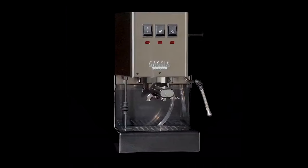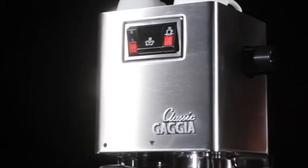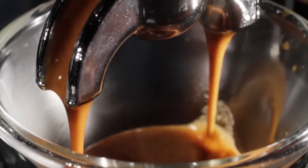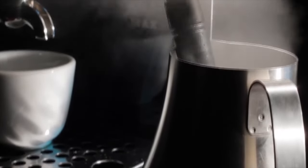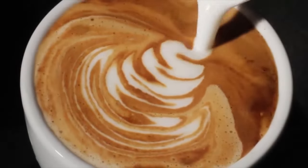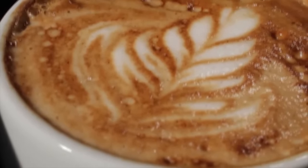For coffee aficionados who appreciate a touch of history and a hands-on approach, the Gaggia Classic Pro is a timeless treasure. This Italian-made machine has been a mainstay in cafes and homes for decades, known for its durable stainless steel construction and traditional design. Unlike automated counterparts, the Classic Pro requires more manual intervention, letting you perfect your espresso-making skills. It features a professional steam wand for creating micro-foam milk, ideal for latte art enthusiasts, and rewards patient users with rich, flavorful espresso and a sense of barista mastery.